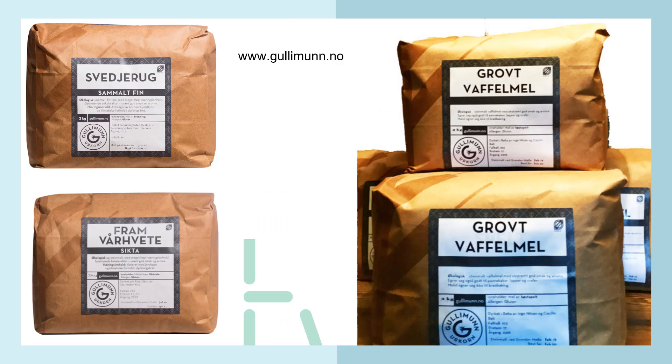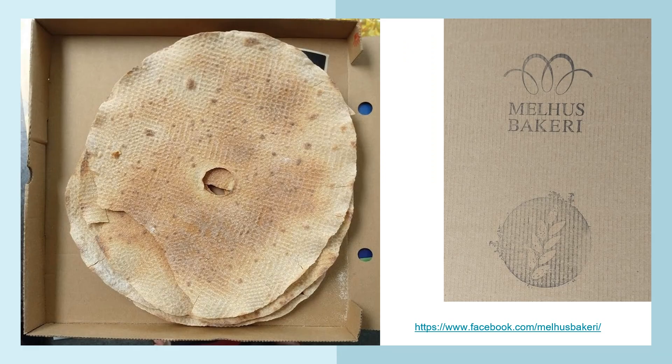Packages from Gulli mun in Norway: in the top left corner is slash-and-burn rye flour, and below it is from an old Norwegian wheat variety. Top right is waffle flour — some years growing conditions are so bad and falling numbers so low that you cannot use the flour for nice bread, so it becomes waffle flour. There is also a really tasty knekkebrød or tunnbrød — a very thin bread traditionally baked in Norway — developed by Melhus bakery using landrace heritage grain.